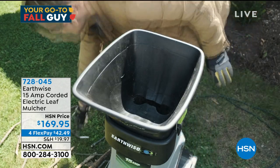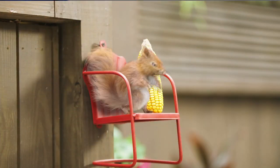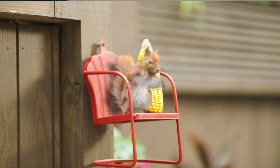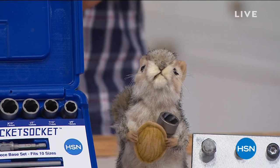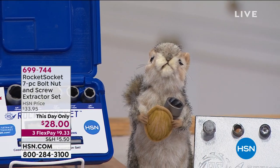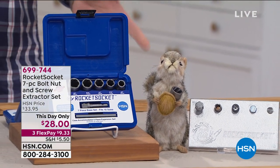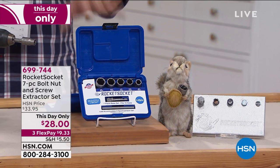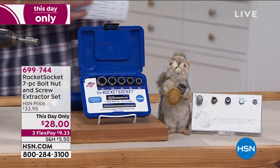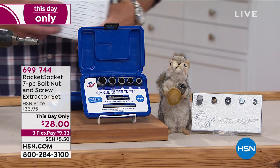Let's get started with our Go To Fall Guy. The squirrels are in the house — I think that's Jenny the squirrel, the one that hangs out outside in our squirrel chair. We have the lovely Belle, and another squirrel we have yet to name. Go to HSN.com — we're streaming live on Facebook, so you can leave your comments if you want to name our squirrel.